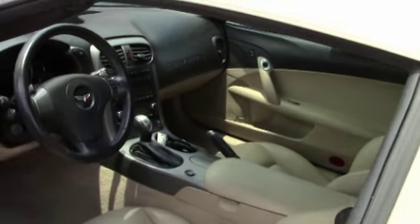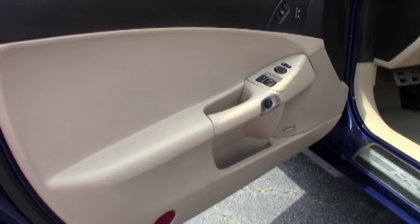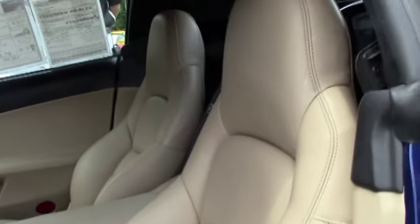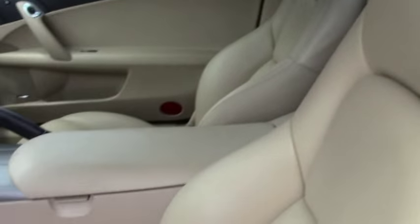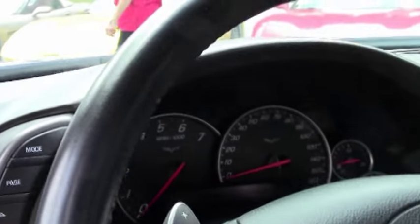We're going to take a look at the interior and as you can see the seats are in good shape, the dash, all the gauges. This car is equipped with OnStar, memory package, dual power heated sports seats, and a power top.